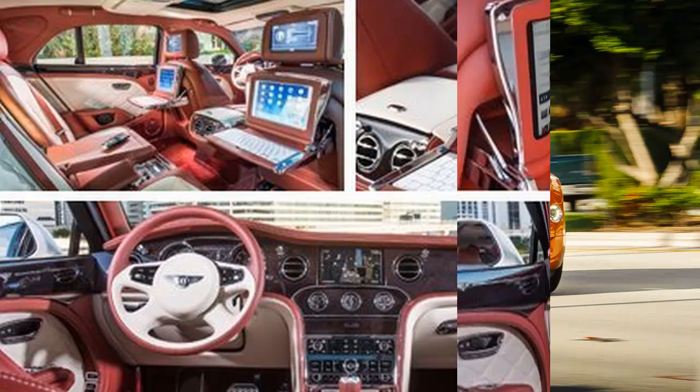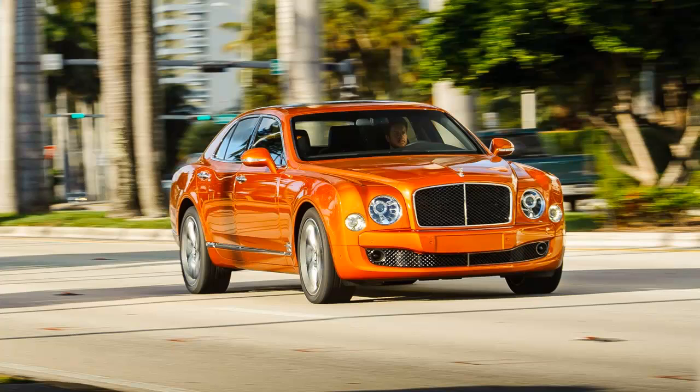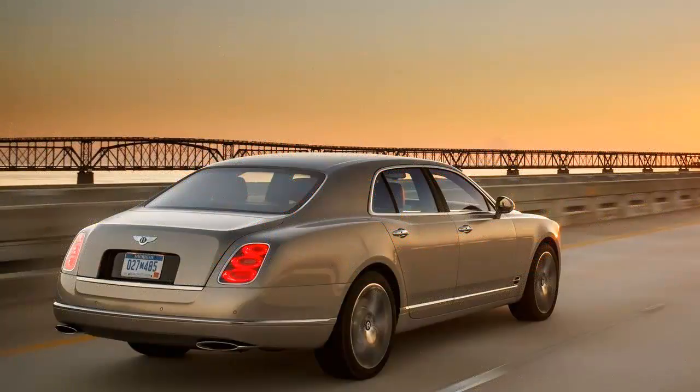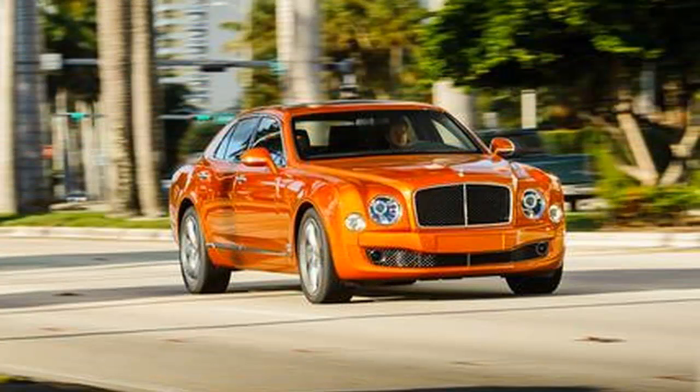The 2015 Mulsanne Speed introduces new cylinder heads, an improvement it shares with the standard Mulsanne. Tuning differences give the Speed its extra 25 horsepower and 59 pounds-feet of torque. Bentley engineers say that the Speed's 811 pounds-feet of twist is almost enough to slip the tires.